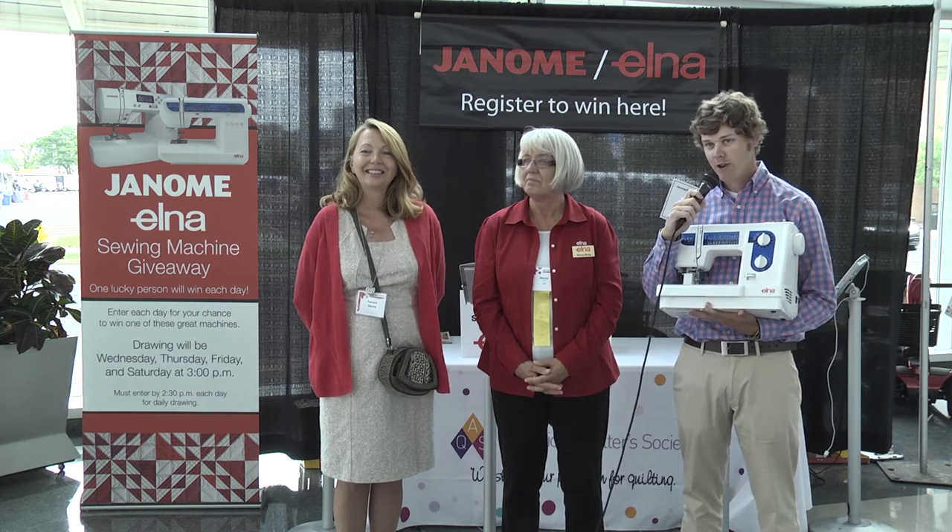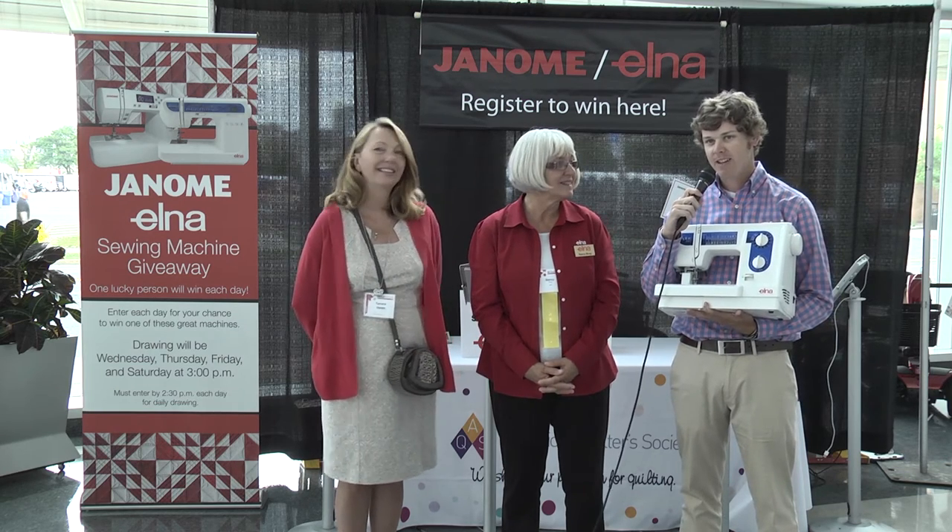Congratulations to her and thank you to Janome and Elna. Be sure you stop by and sign up for tomorrow. Thank you.